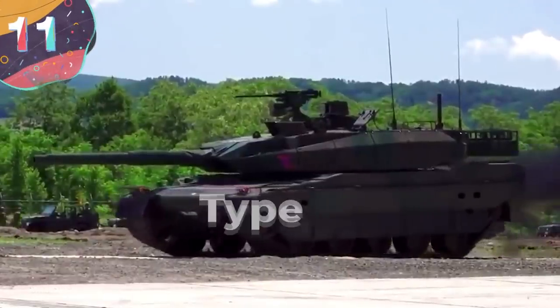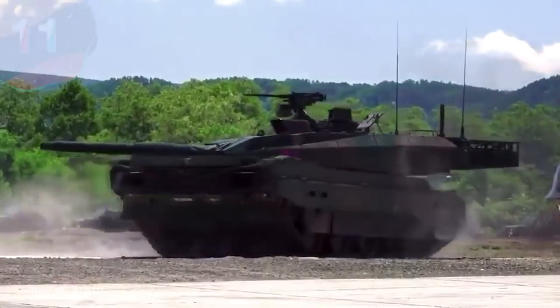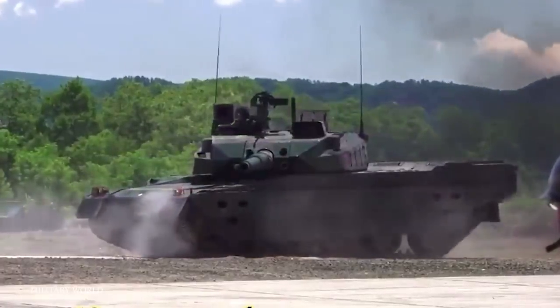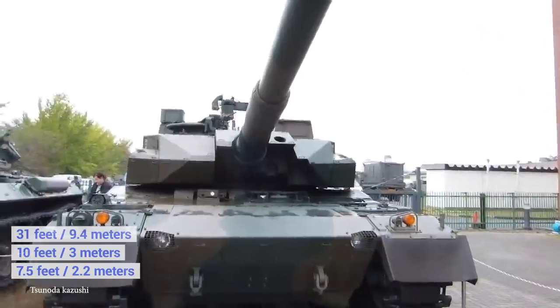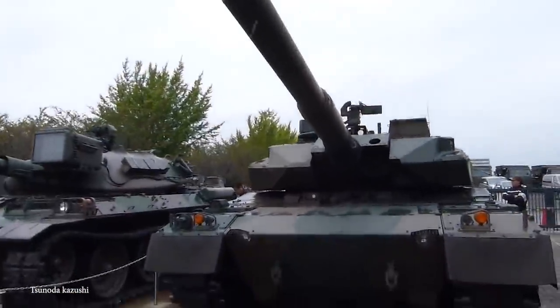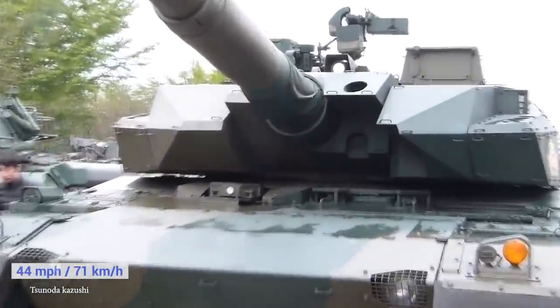Number 11: Type 10. The next generation of main battle tank for Japanese forces is known as the Type 10, and it first entered service in 2012. At just over 31 feet long, 10 feet wide, and 7.5 feet tall, the up to 55-ton tank is powered by a four-stroke V8 diesel engine that gives it a top speed of 44 miles an hour, both forwards and backwards.